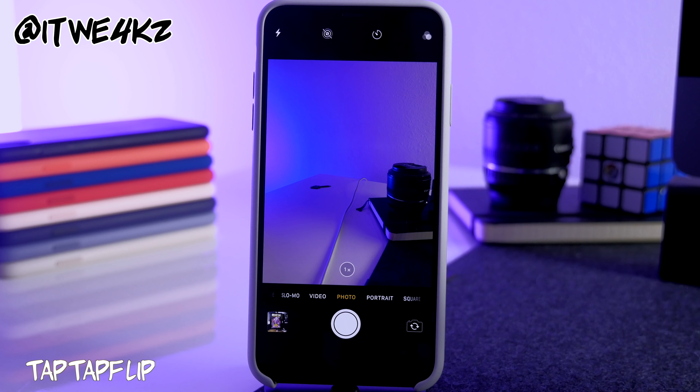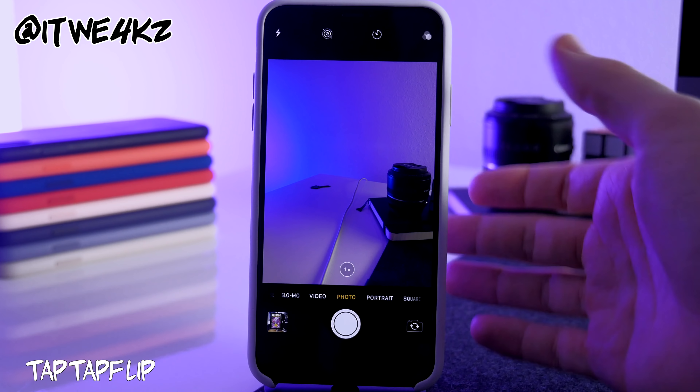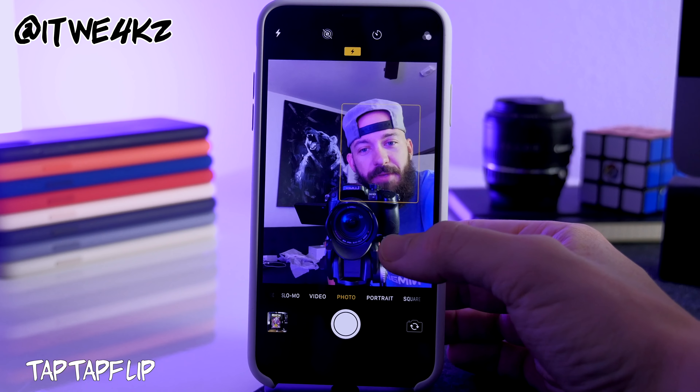Next is Tap Tap Flip. When you're inside the camera app, just double-tap the screen to flip between front and rear cameras. Double-tap to go to the front camera, double-tap again to go back.